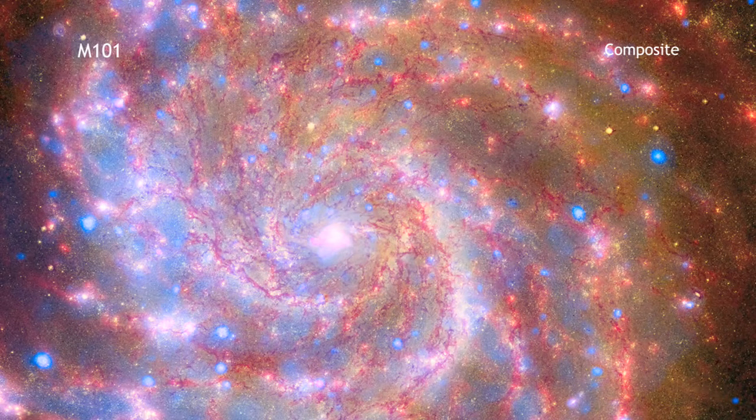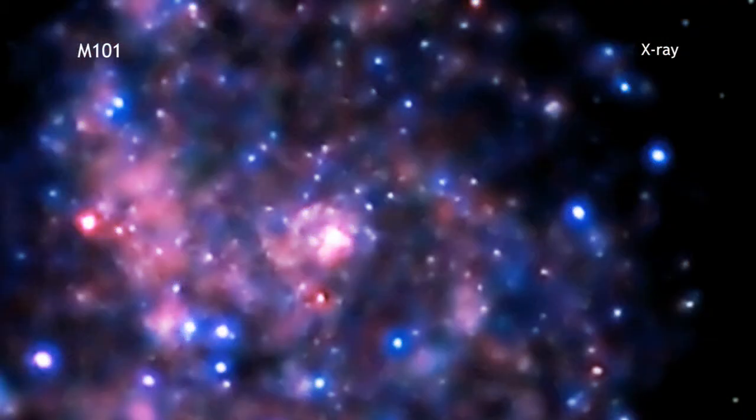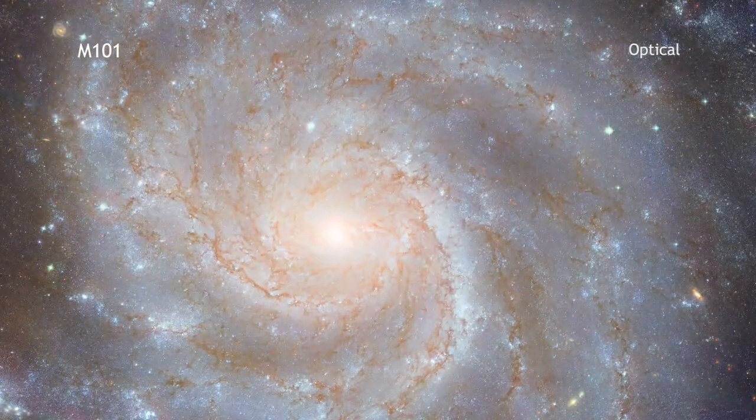This image of the spiral galaxy Messier 101 is a composite of observations from NASA's three great observatories: the Chandra X-ray Observatory, the Hubble Space Telescope, and the Spitzer Space Telescope.